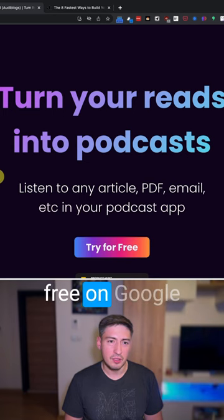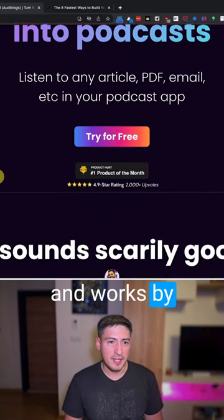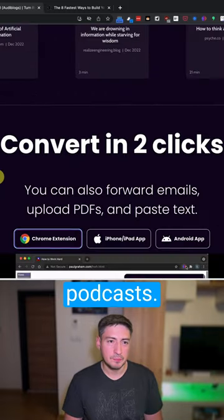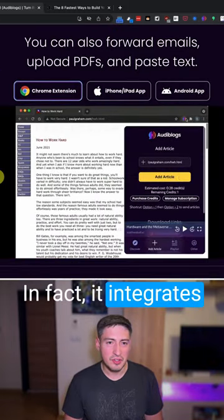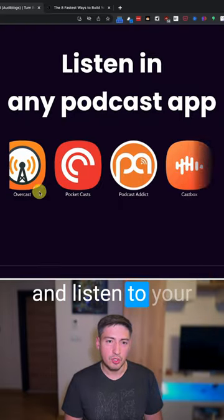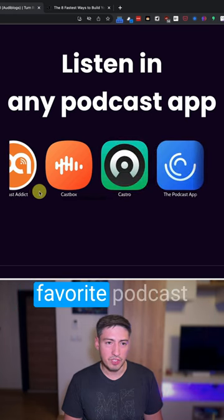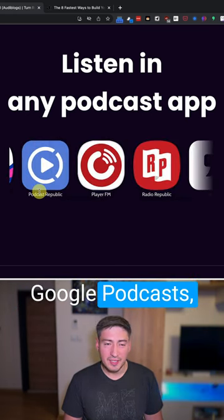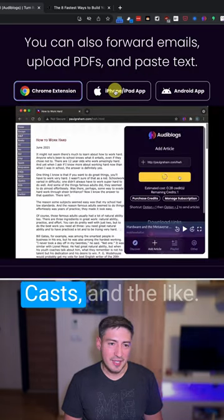It's available for free on the Google Chrome Store and works by converting written text into essentially podcasts. It integrates directly with the most popular podcast apps, so you can send and listen to your audio reads in your favorite podcast app, such as Apple Podcasts, Google Podcasts, Overcast, Pocket Casts, and the like.